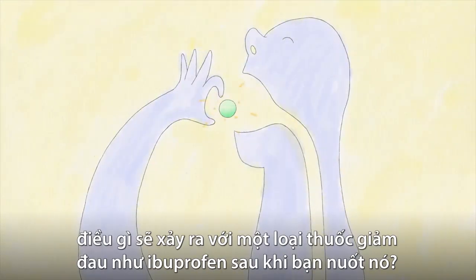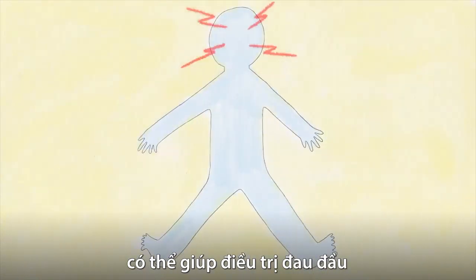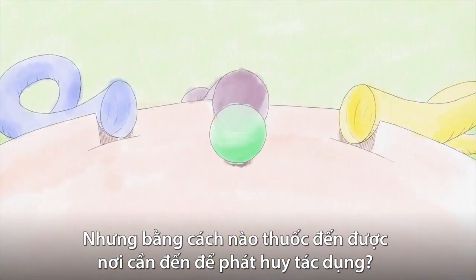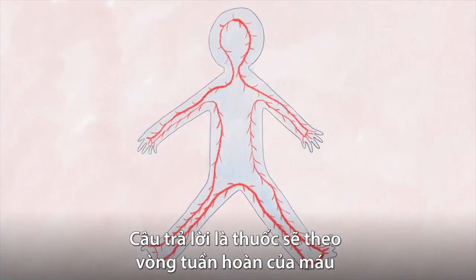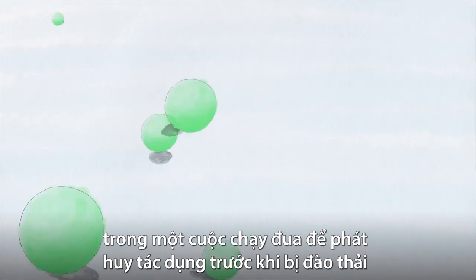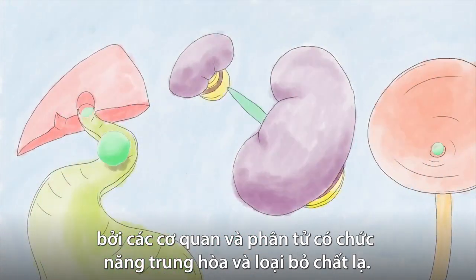Have you ever wondered what happens to a painkiller, like ibuprofen, after you swallow it? Medicine that slides down your throat can help treat a headache, a sore back, or a throbbing sprained ankle. But how does it get where it needs to go in the first place? The answer is that it hitches a ride in your circulatory bloodstream, cycling through your body in a race to do its job before it's snared by organs and molecules designed to neutralize and expel foreign substances.